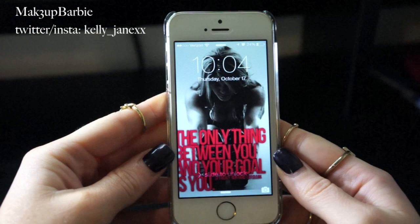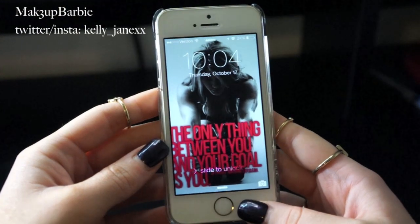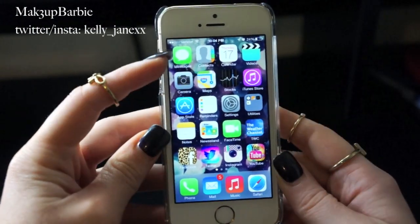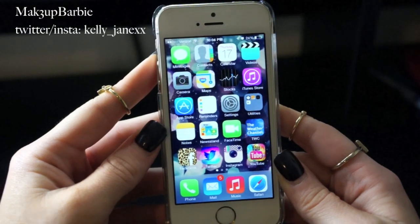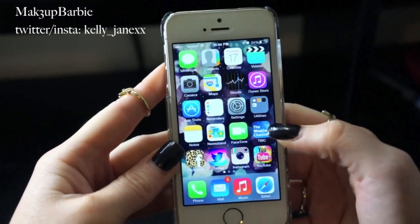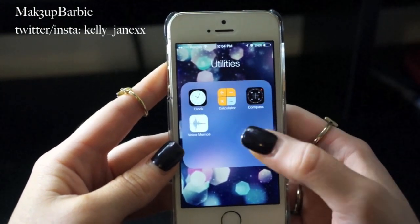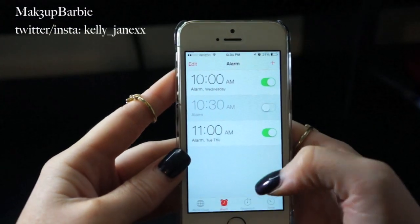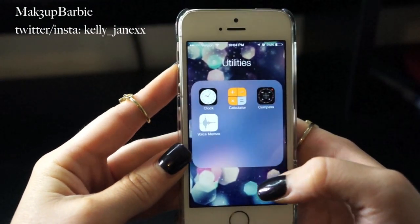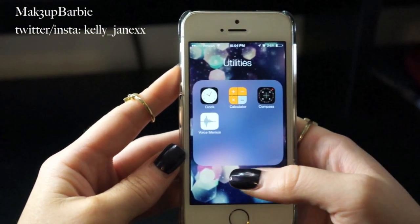The background on my phone is kind of a workout inspiration — it says 'the only thing between you and your goal is you.' On the iPhone you can just use your thumb and it unlocks right there. This is what my home screen looks like: messages, contacts, calendars, videos, camera, maps, stocks, iTunes Store, App Store, reminders, settings — all the typical iPhone apps. Then the first folder is the utilities folder that comes with the iPhone. We have the clock, calculator, compass, and voice memos. I use the clock all the time for alarms and the calculator constantly since I'm not the best at math. I've never used the compass or voice memos, but you can't delete Apple's built-in apps, so that's why they're still there.